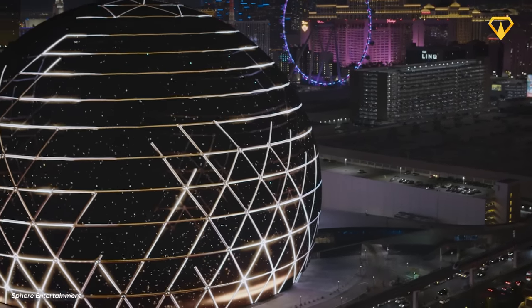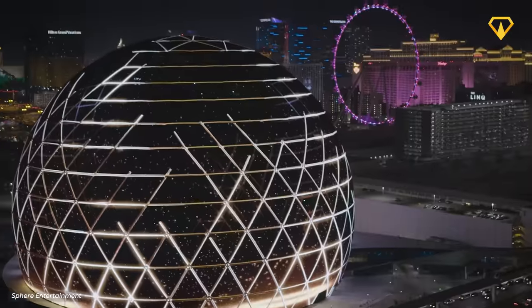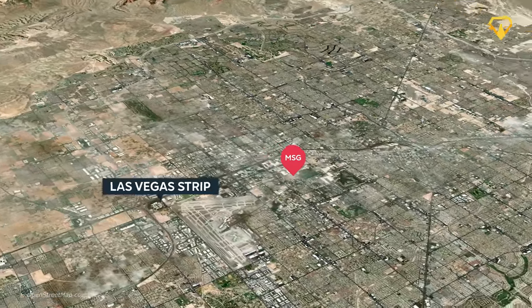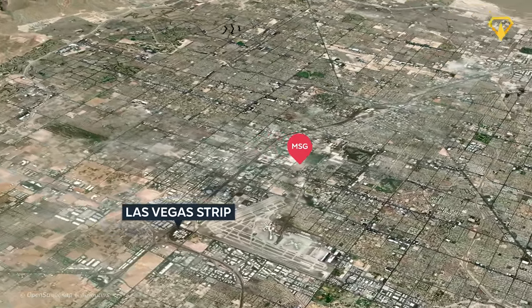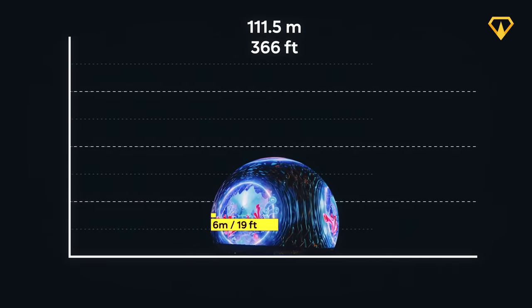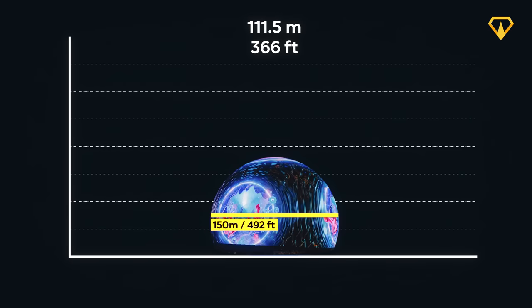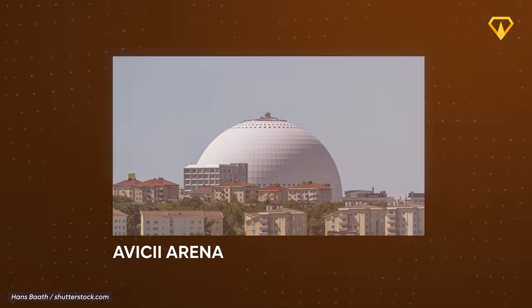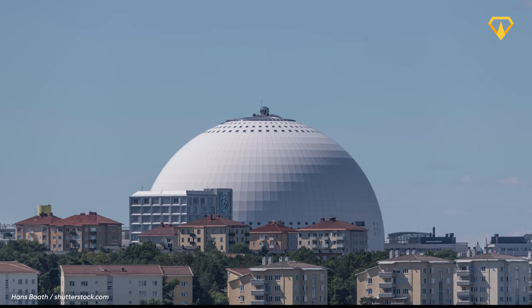But what exactly is it, and why is it being built? The Sphere is a music and entertainment arena located just a block away from the world-famous Las Vegas Strip. At more than 100 meters tall and with a diameter of 150 meters across, it now holds the world record for being the largest spherical structure in the whole world. This record was previously held by the Avicii Arena in Sweden.